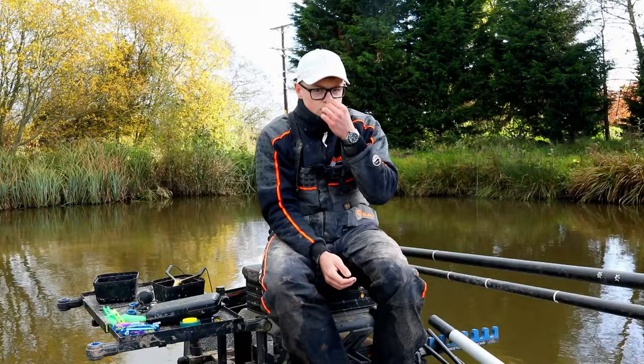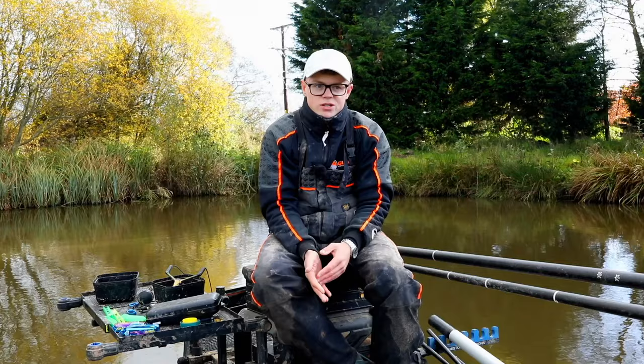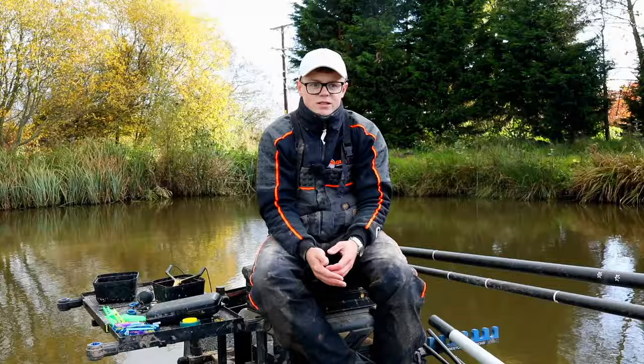Next up is how to feed through winter — feeding more negatively compared to summer. What I mean by this is you can't go into a match expecting, even if the weights have been really good like 100 plus pound, that you can just rock up and blast a load of maggots in and catch a load of fish. It's not as easy as that in winter.